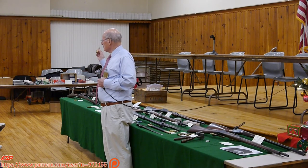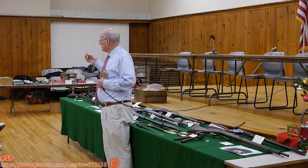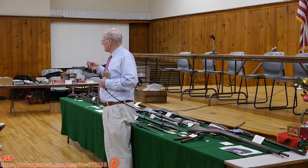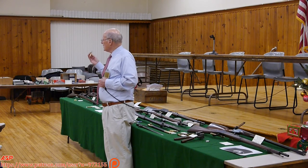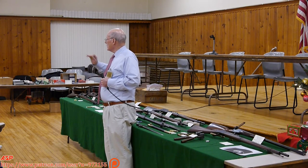I went and loaded it with my paper patch bullet, a quarter-inch grease cookie with beeswax. I took it out and shot it, and lo and behold, it shot beautifully — one after the other, no loss of accuracy. The grease cookie was the cure.